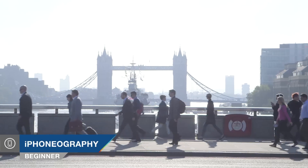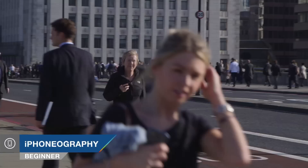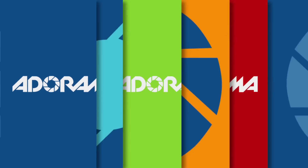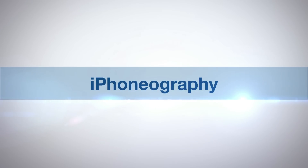I'm Nikki Fitzgerald and you're watching AdoramaTV. Today we're hitting the streets and I'm going to be showing you some tips and tricks on how to create some great candid photographs of interesting people in some great locations. AdoramaTV presents iPhoneography with Nikki Fitzgerald.